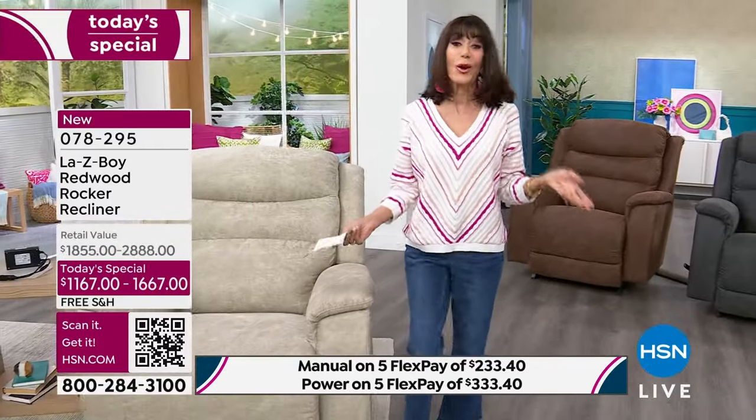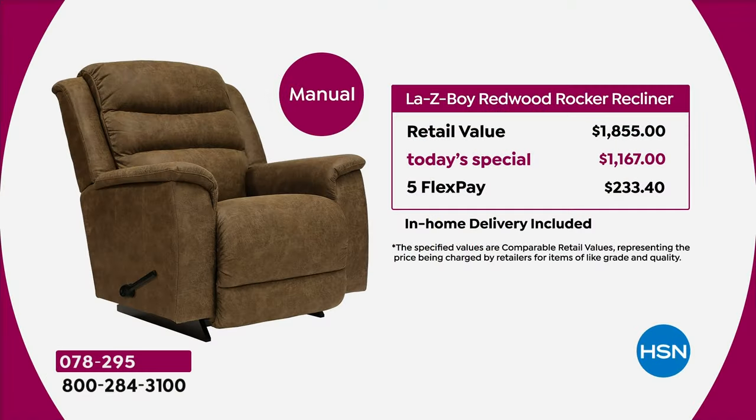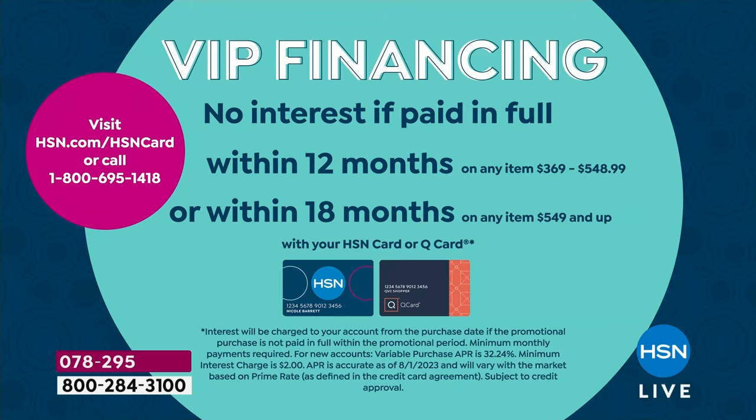So here's what's great. With the two different choices, the manual — retail $1,855. Your today's special price is $1,167. Five flex pay. Our flex pay is no interest whatsoever. We have in-home delivery and contactless delivery. If you have the HSN card — wow — it's 18 months VIP, making the manual $64.83.